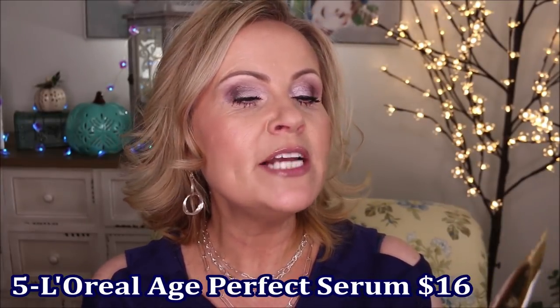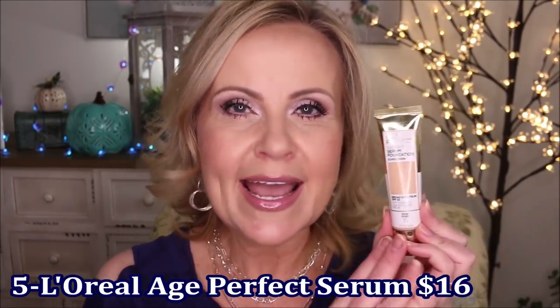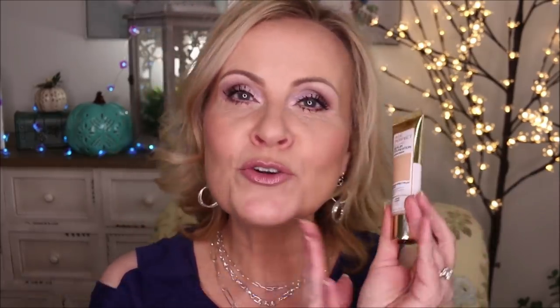Coming in at number five was the L'Oreal Age Perfect Radiant Serum Foundation. I had featured this one in a video before. It's a great foundation with a broad spectrum SPF 50, antioxidants, and a concentrated serum formula — mine is in Rose Ivory. It's a very light-to-medium coverage that's really easy to work with. It goes on very skin-like and that serum texture just melds with your skin beautifully. You all said you love the way it lays across your skin, and I completely agree.